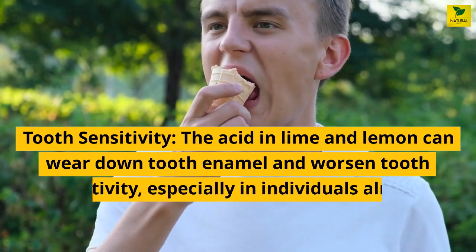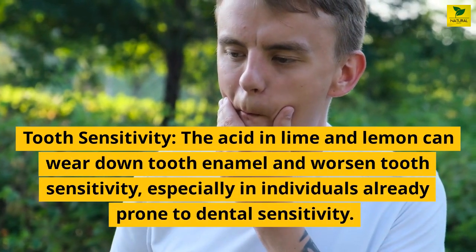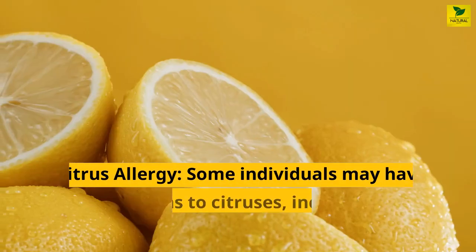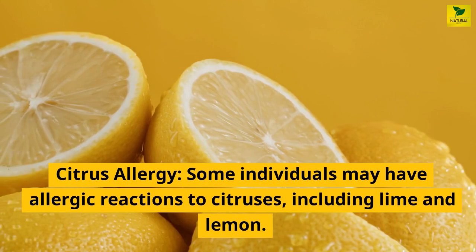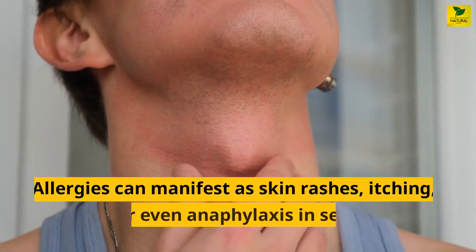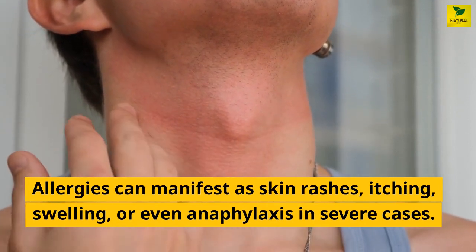Tooth sensitivity: the acid in lime and lemon can wear down tooth enamel and worsen tooth sensitivity, especially in individuals already prone to dental sensitivity. Citrus allergy: some individuals may have allergic reactions to citruses, including lime and lemon. Allergies can manifest as skin rashes, itching, swelling, or even anaphylaxis in severe cases.